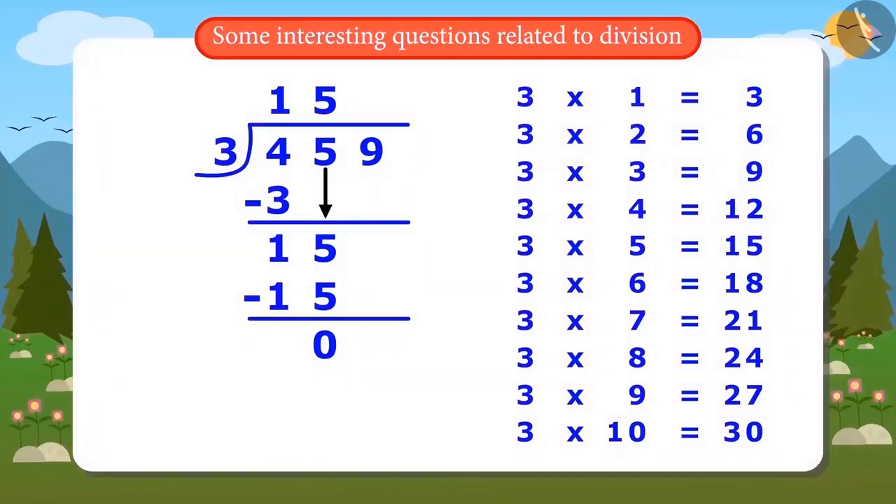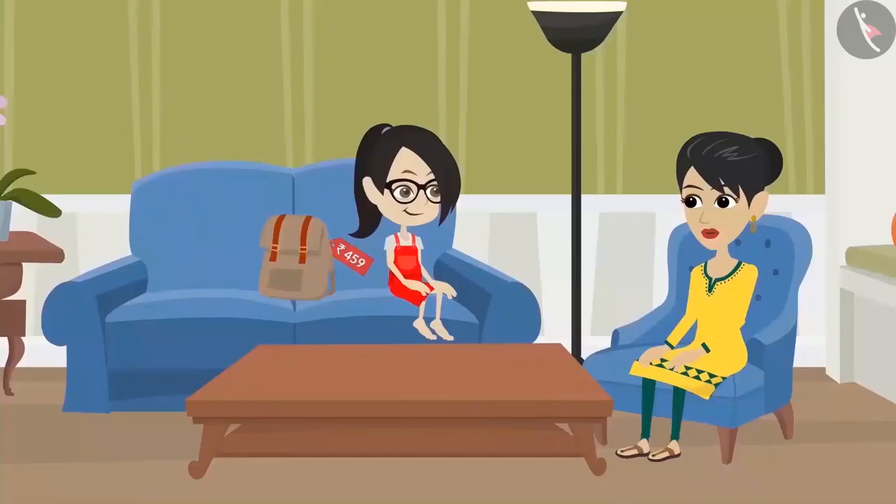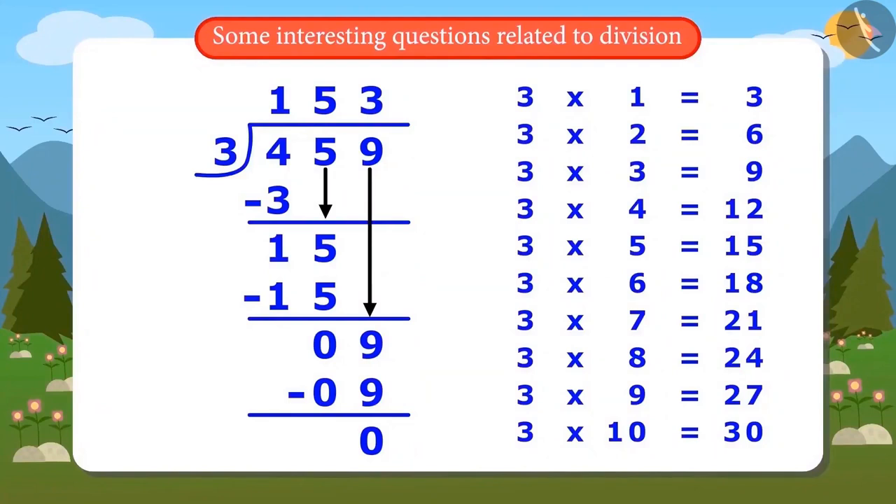The remainder is 0, so the next number 9 is written next to it. Now Vandana divides 9 by 3: 3×1=3, 3×2=6, 3×3=9. The answer after dividing 9 is 3 and the remainder is 0. Her mother confirms she is absolutely right. There are no digits left to divide, which means the whole number 459 has been divided by 3 and the answer is 153.